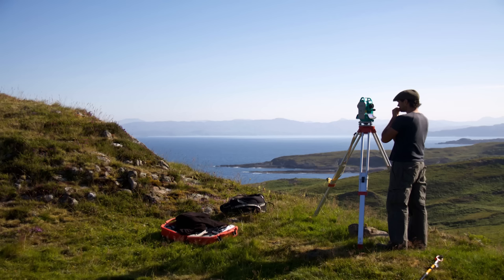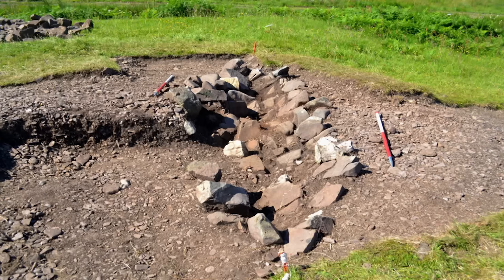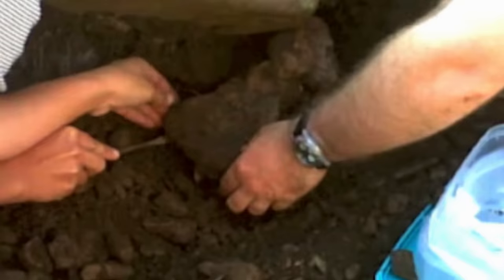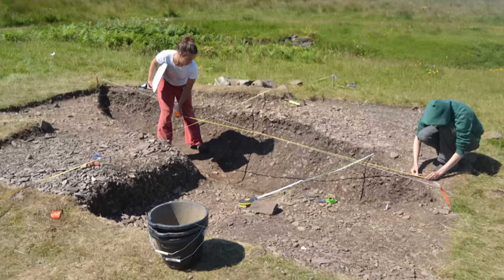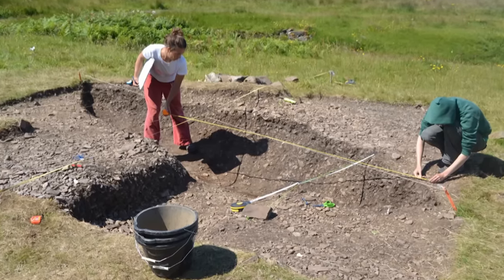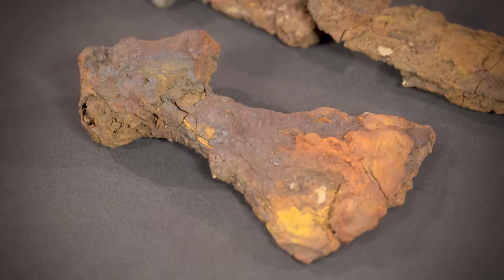Hannah Cobb, one of the directors of the excavation on the Ardnamurchan peninsula, talks us through the dig. Initially they thought it was perhaps a clearance cairn from farming. The moment they took the turf off it was a boat shape and they felt nervous — they didn't want to say to themselves this is a Viking boat burial, but they excavated it very slowly and carefully. As they got down through the layers, they began to find artefacts and the very clearly boat shape confirmed it. The axe head was lifted carefully — everyone was crowded around, excited to see. Amazingly, it still has some of the wood from the handle preserved within it.